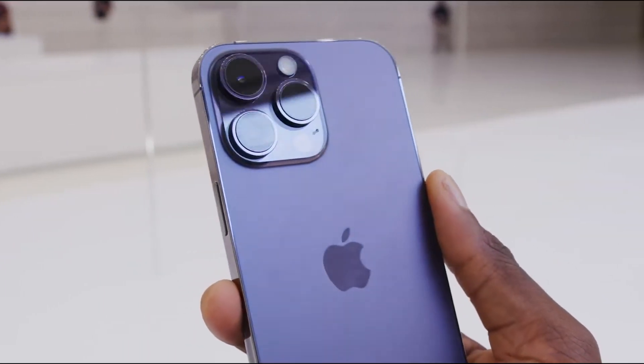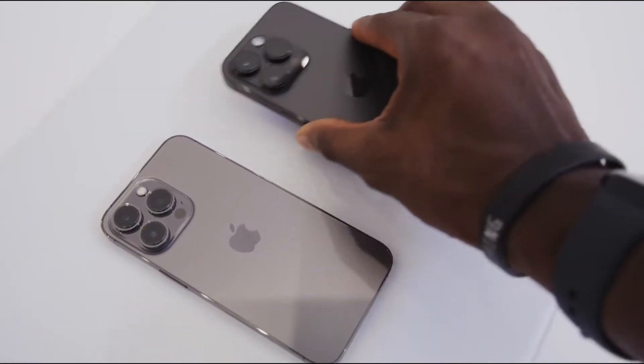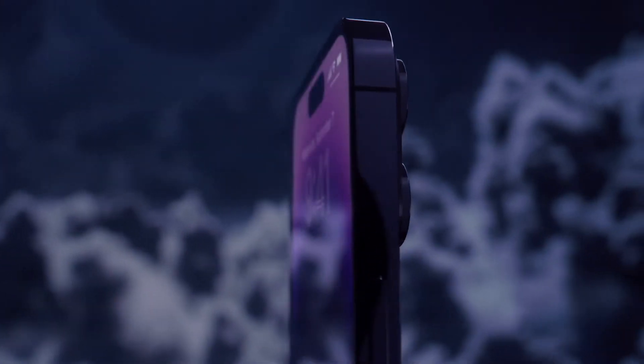You can get the iPhone 14 Pro Max in deep purple, silver, gold, or space black. My personal favorite is the dark purple because it stands out the most.